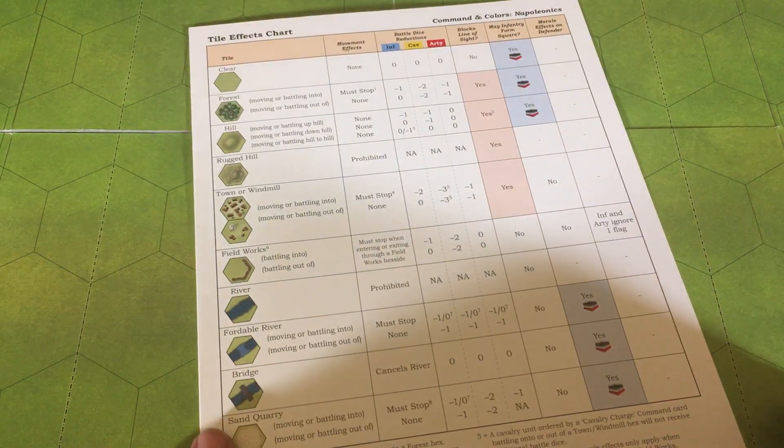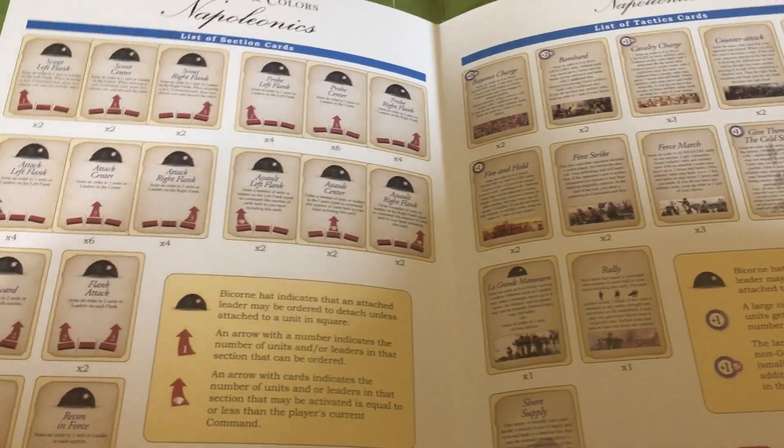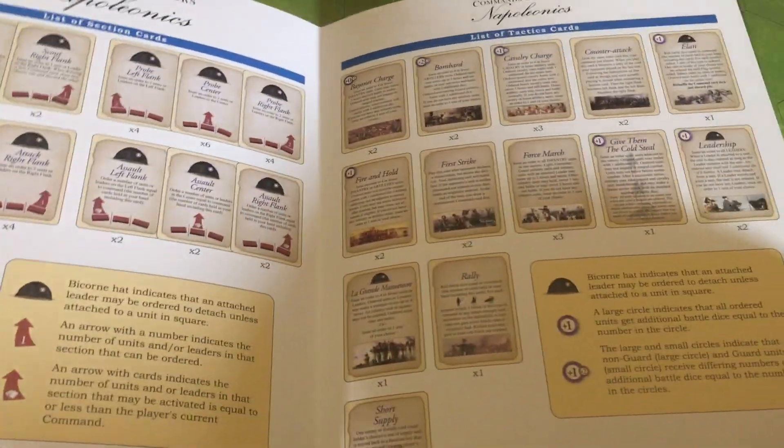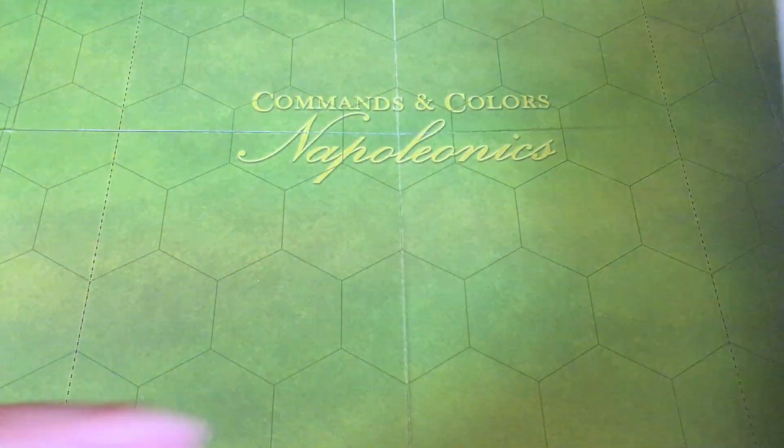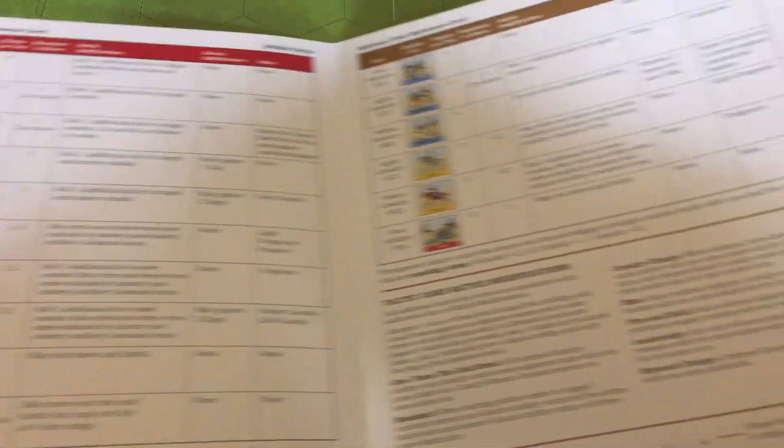There are great player aids: one with the terrain effects chart and information about the different cards in the deck, and another with the ranged fire and melee tables, plus information about the various units.